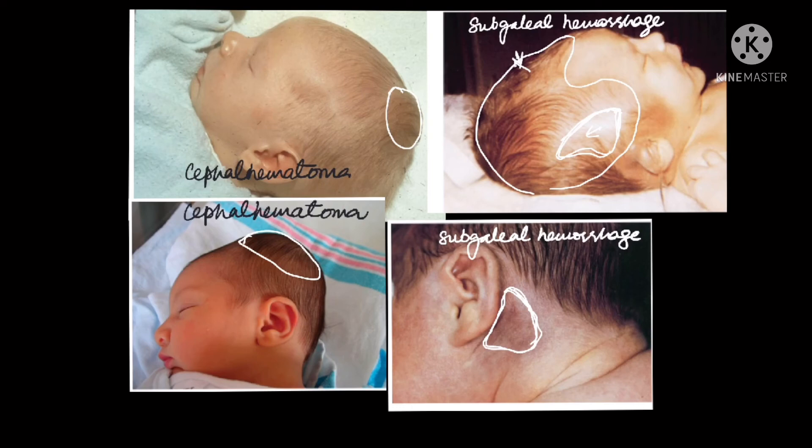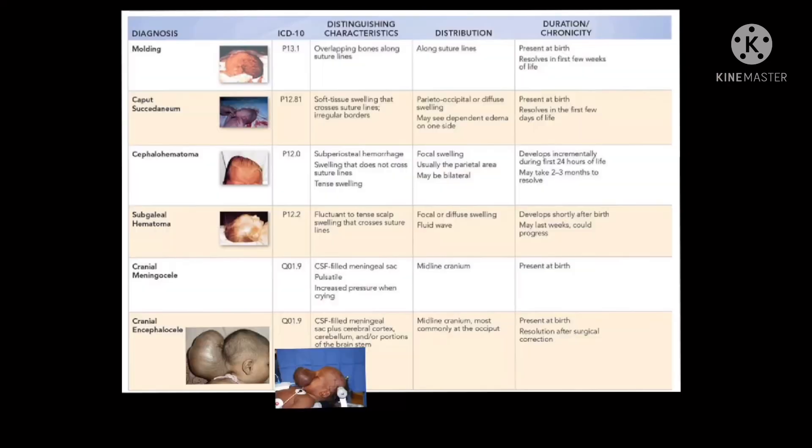Sometimes resolution takes weeks, so the full prognosis should be explained to parents. They should be told that if there is extended jaundice or the child seems unwell, re-examination and review is warranted. Otherwise, in most cases these swellings resolve on their own within days to weeks.